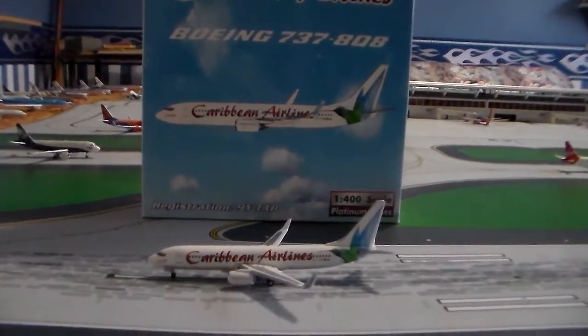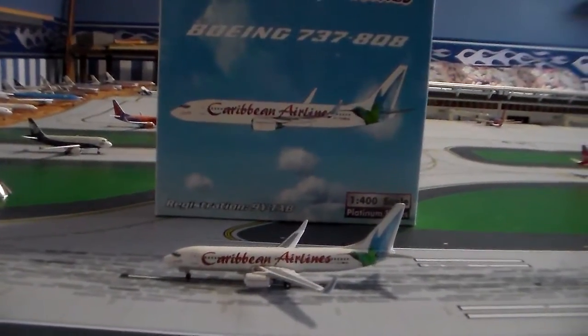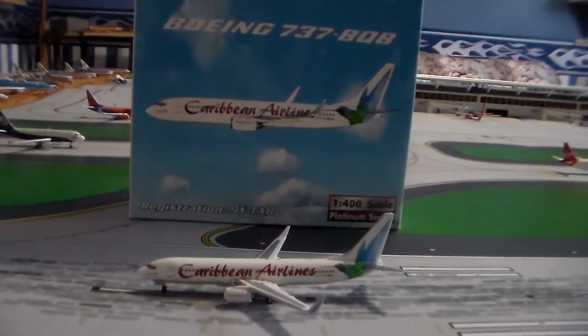Hey guys, this is AAFlyer777 here, and today I'll be making you guys a 1-400 scale model review of my brand new Caribbean Airlines Boeing 737-800.